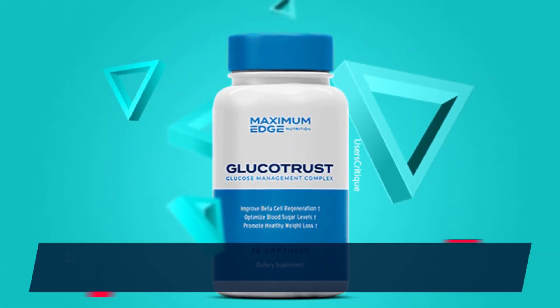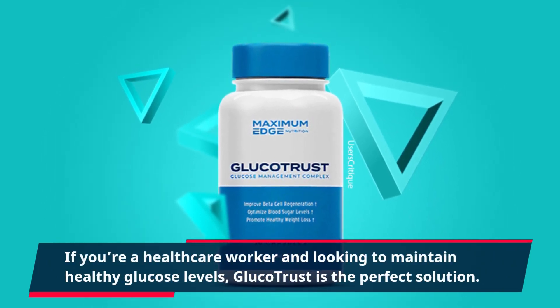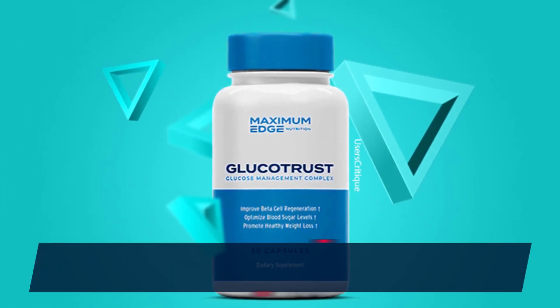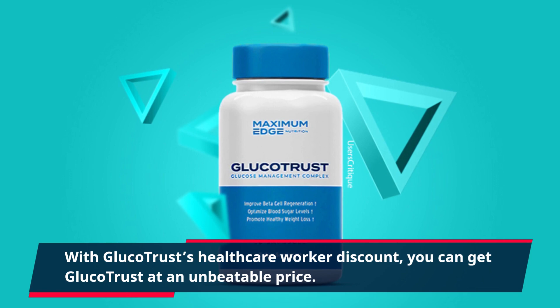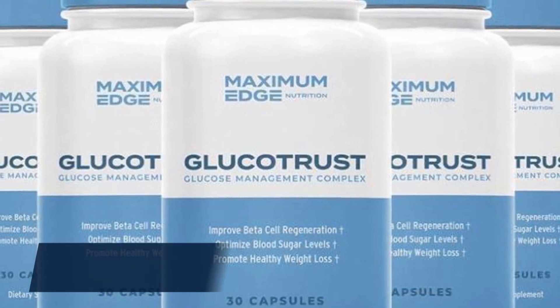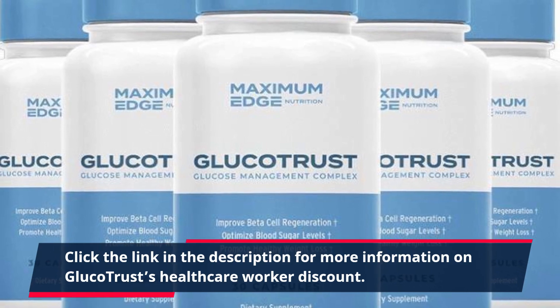If you're a health care worker looking to maintain healthy glucose levels, Glucotrust is the perfect solution. With Glucotrust's health care worker discount, you can get Glucotrust at an unbeatable price. Click the link in the description for more information on Glucotrust's health care worker discount.